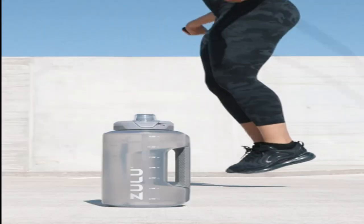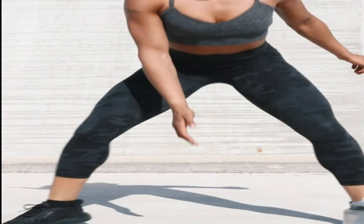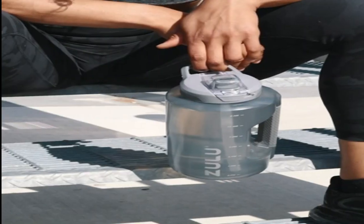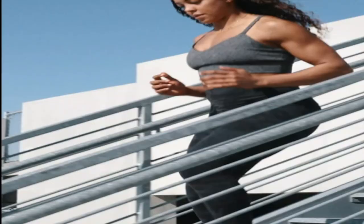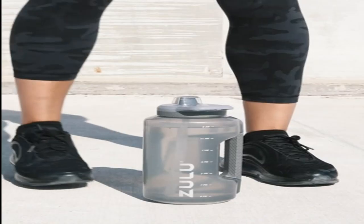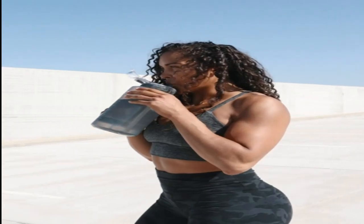This is one of our favorite water bottles in the Zulu collection. Shaped like a jug, this water bottle holds half a gallon of water and comes with a new time marker and slip-resistant base. A straw spout makes it easy to sip water as you move — perfect for sports, gym, hiking, camping, and more. This jug will keep you hydrated and on the go, and it comes in several awesome designs to help you make it your own.